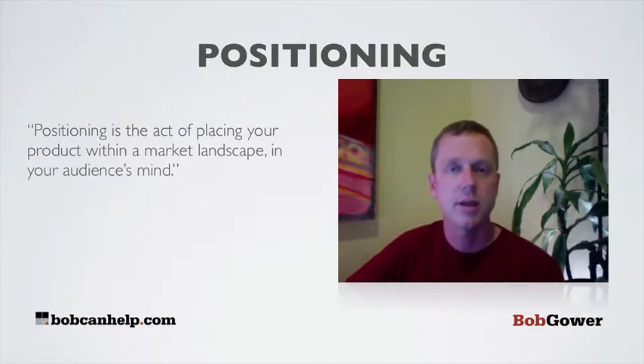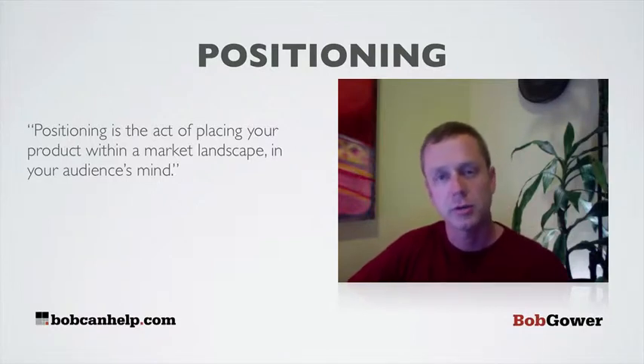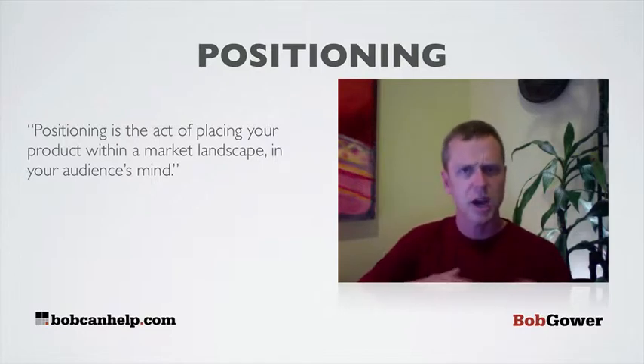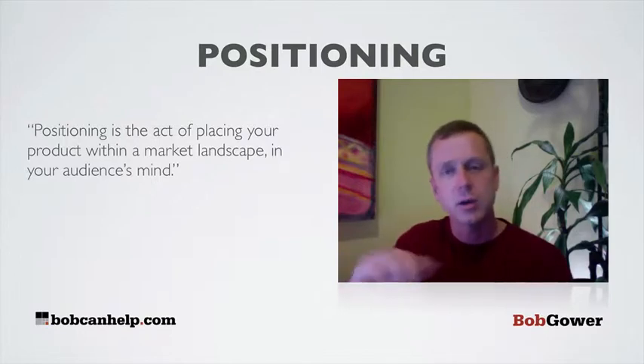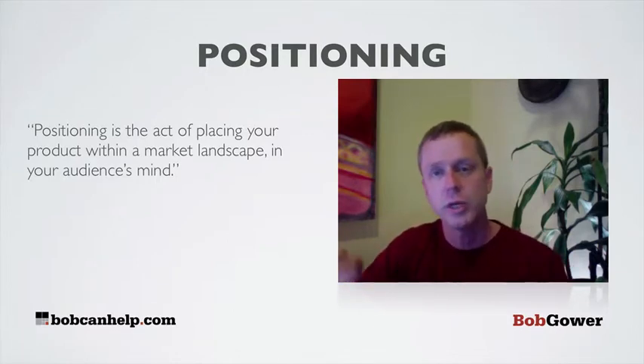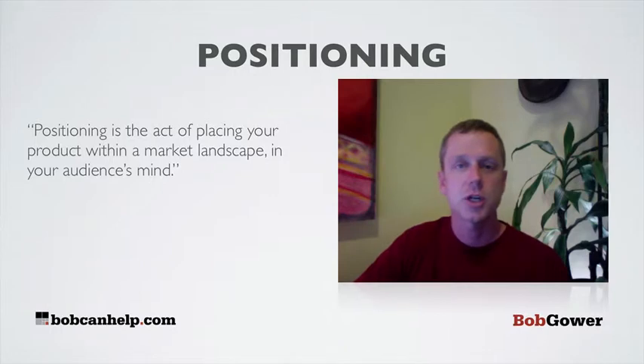What do they think of when they think of you? It's about figuring out not only where you are but also where the opportunities are. You can figure out the positions of all your competitors — often we use an X-Y axis to do this — and then say, our competitors are kind of clumped here, but there's a real opportunity for a high quality, high cost product within this landscape.